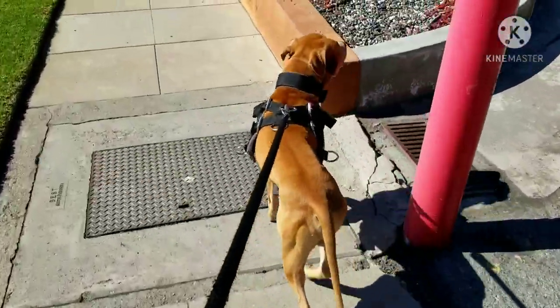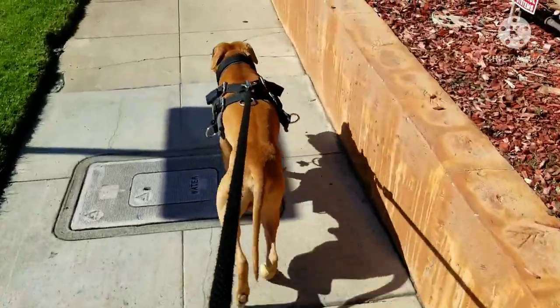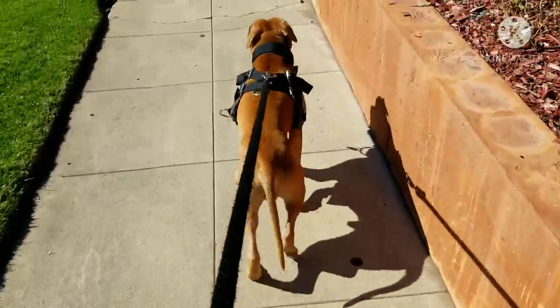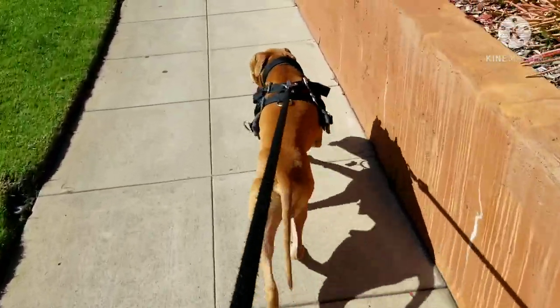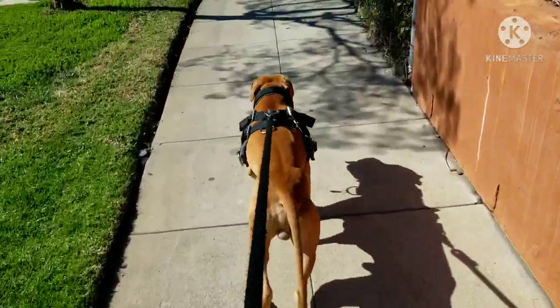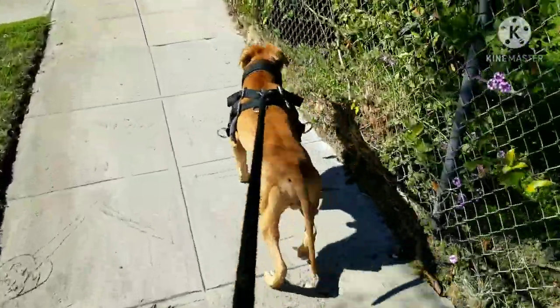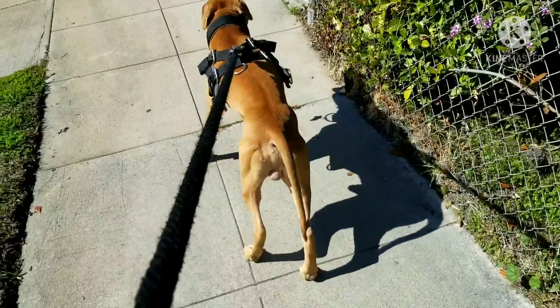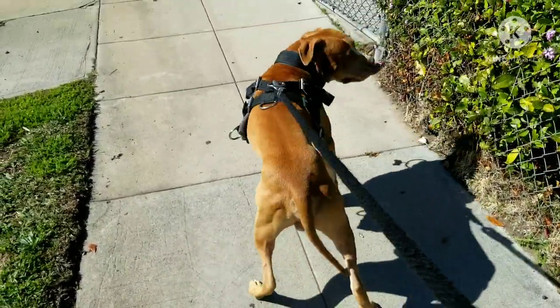I think it has a lot to do with, of course, the genetics. But then it's what you do with the genetics — how you feed the dog, the husbandry, everything else that goes into keeping the dog. It's something that you each have to go out and figure out for yourself. But if you look at the physique of this dog, he does not resemble a five-year-old dog.